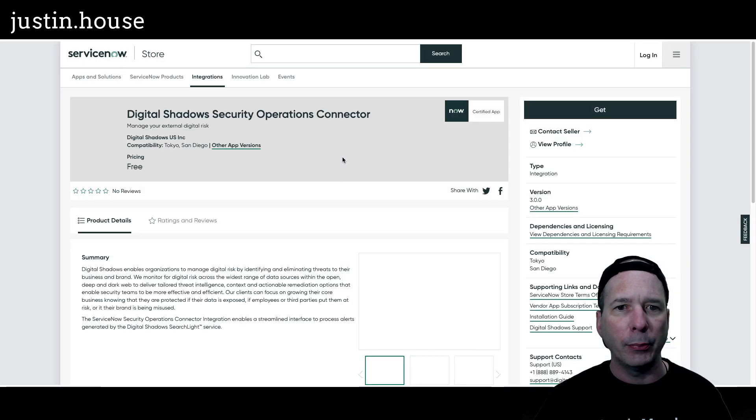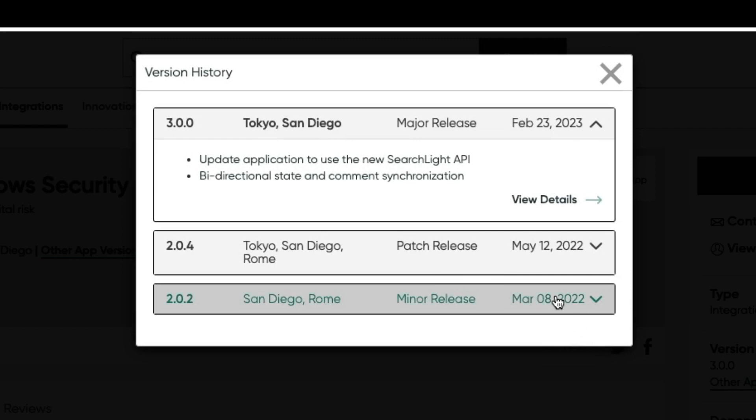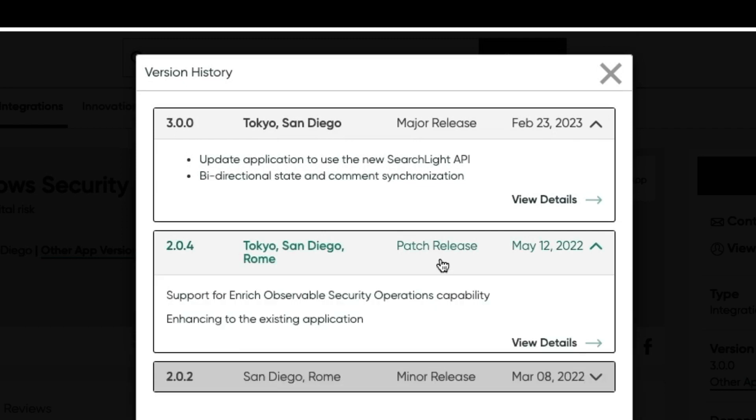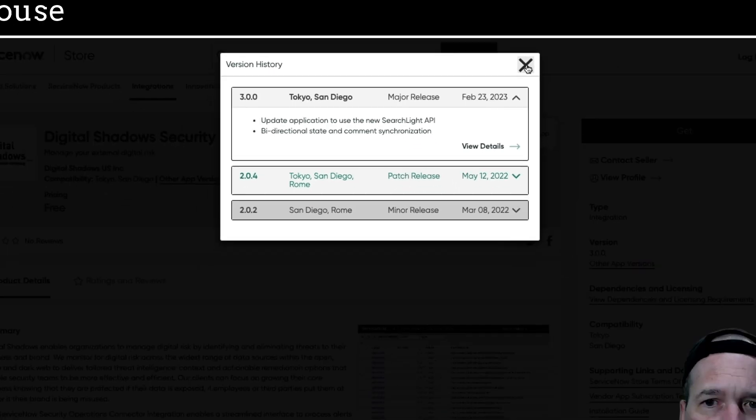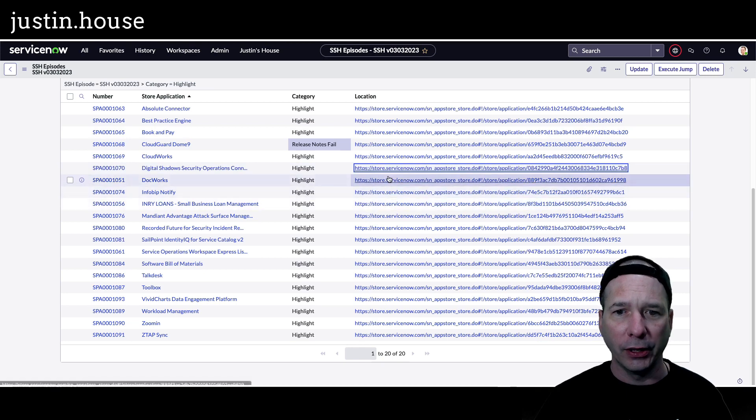Up next: Digital Shadow Security Operations Connector, version 3 update — updated to use the new Searchlight API and bi-directional state and comment synchronization. That's new in that major release from Digital Shadows.